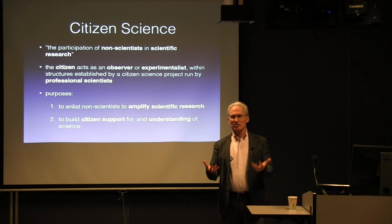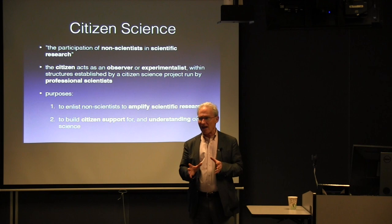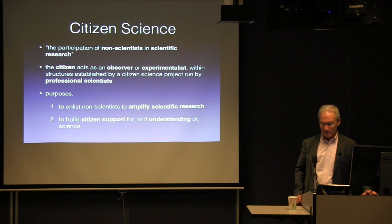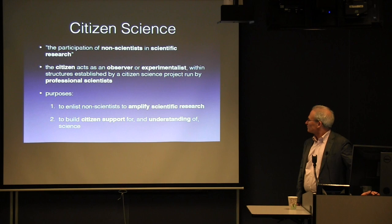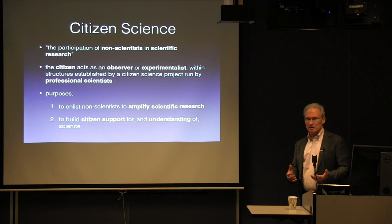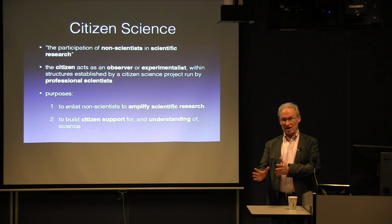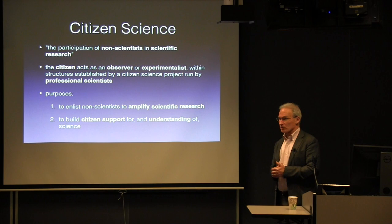Some of you may well know about citizen science. I want to give the background on it, then talk about how it's being used in soil science more generally, but then focus on could it be used in the more technical aspect of soil mapping. The idea here is the citizen — the non-specialist — acts as either the observer or the experimentalist, but within a structure set up by professional science. That's why we don't call it a hobby. There's a structure set up by the scientists within which the citizen works.